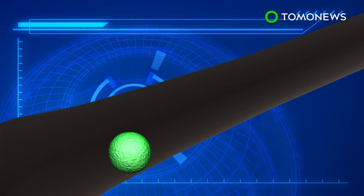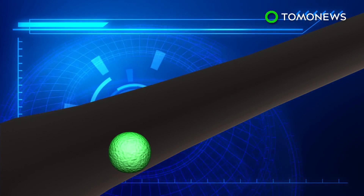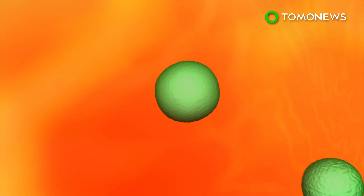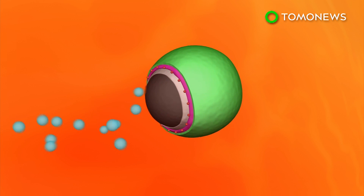The size of each micromotor is about half the width of a human hair. Once inside the stomach, the magnesium core reacts with gastric acid, which generates a stream of hydrogen microbubbles.